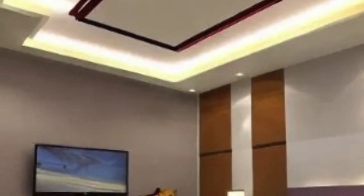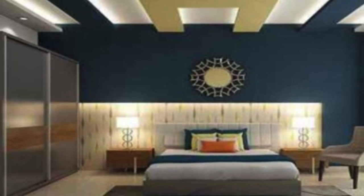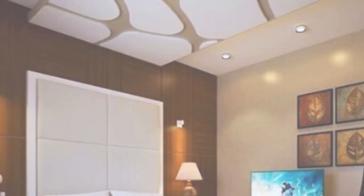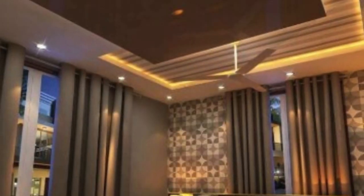Metal ceiling panels have gained popularity in modern architecture for their sleek and contemporary appearance. These panels are often used in commercial spaces and industrial settings, where a clean and minimalist look is desired. Metal panels are also durable and resistant to moisture, making them suitable for areas with high humidity levels.